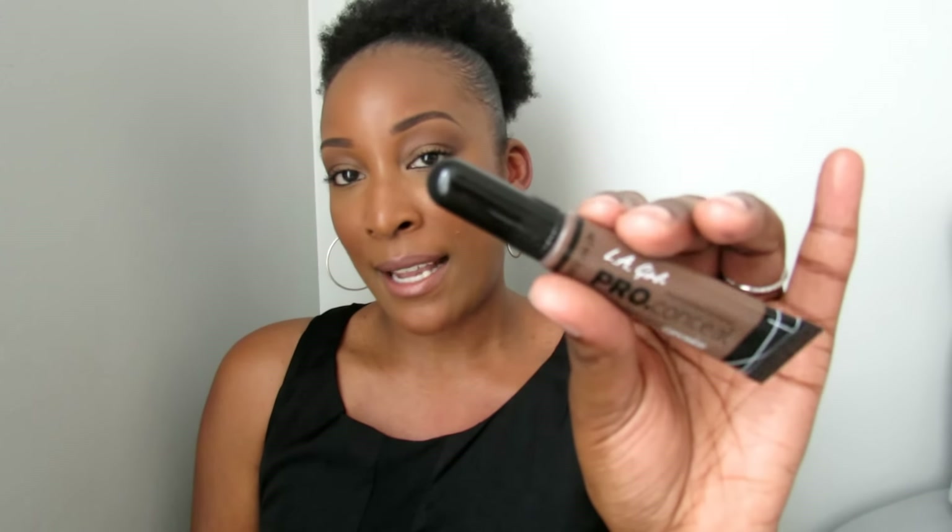The first two items I got are from the beauty supply store. I picked up the LA Girl Pro Conceal in the shade Mahogany. It's one of the deeper shades that they recently released, and I like this to do some contouring with. The one I had before just wasn't deep enough to really see a difference in my skin, so I got this one and I've been liking it.